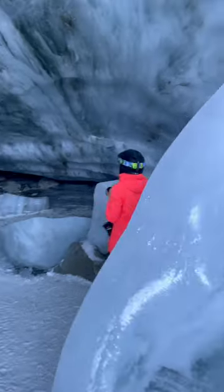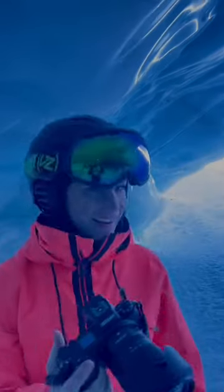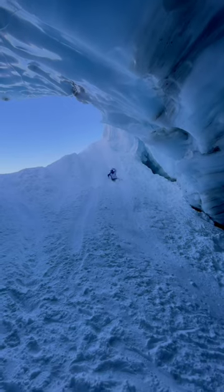is by gondola, ski lift, t-bar, and then skiing down into this ice cave. Make sure you are comfortable with black diamond level skiing, and make sure to leave no trace when visiting. Have fun!